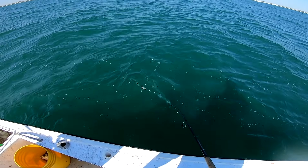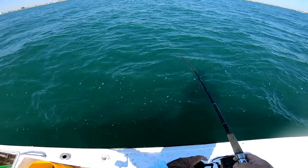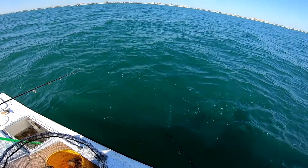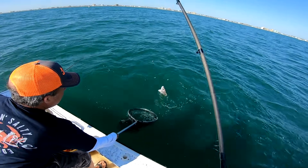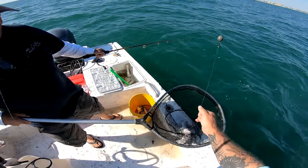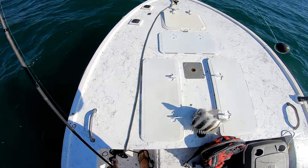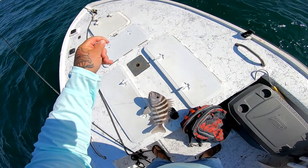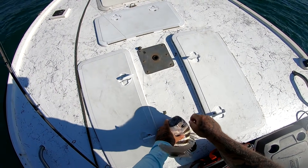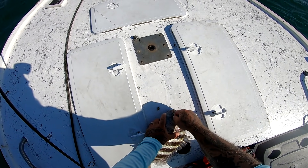All right guys, I got a good fish here — this is sheepshead, I would bet money this is sheepshead. Was I right or was I right? It's a good sheepshead too! You just said something about being surprised we didn't catch sheepshead — look at that stud! That's what I'm talking about. Nice fish — heck yeah, that's a good one!